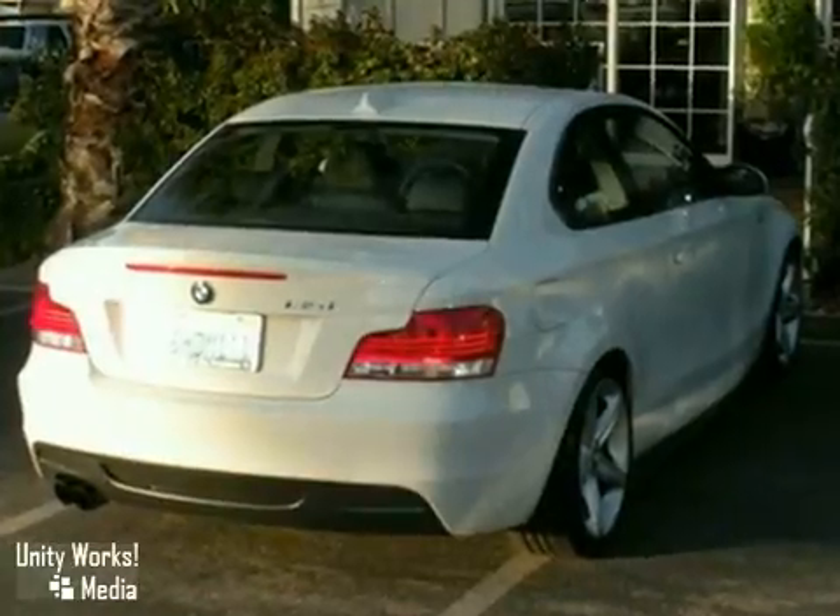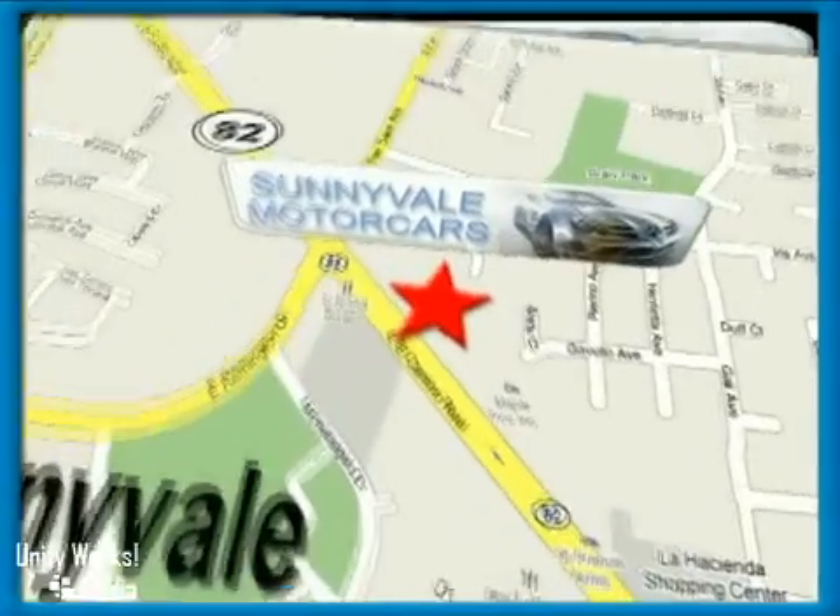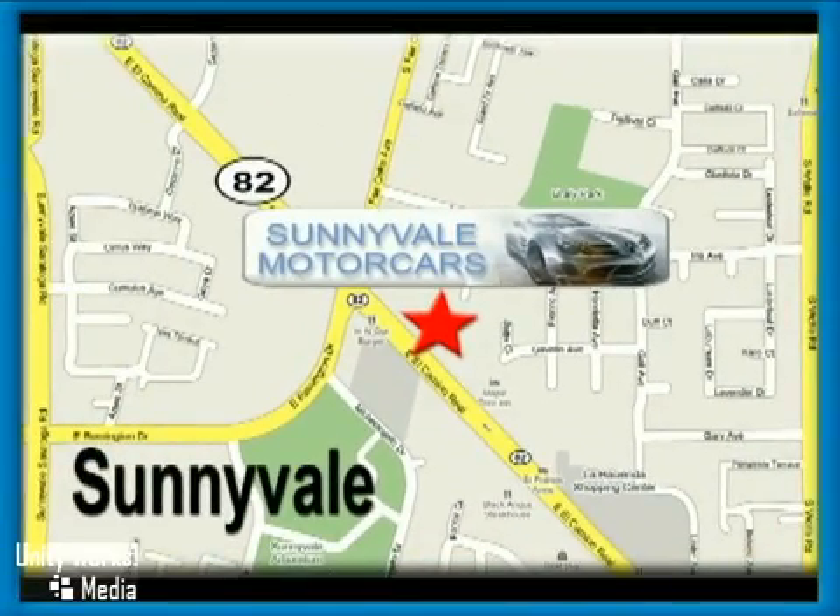Come and take a look. Call or visit today. We are conveniently located at 681 East El Camino Road in beautiful Sunnyvale, California.